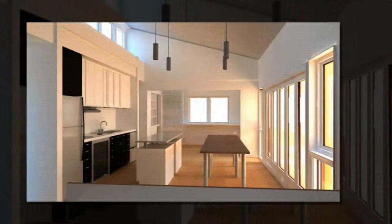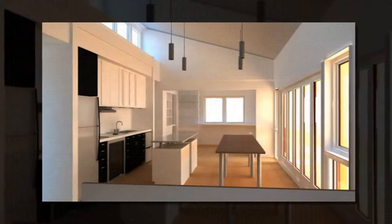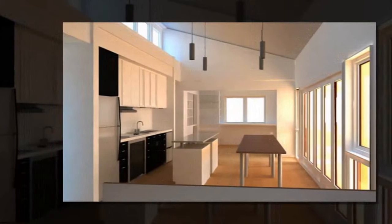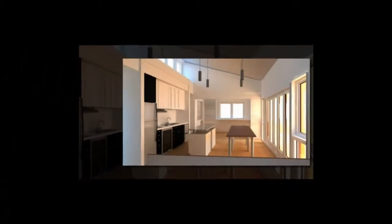The design is centered around the prefabricated utility core that contains all the necessary systems any home would need. Think of it as the brain, heart, and muscle of a net-zero home.